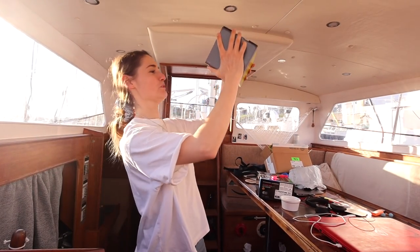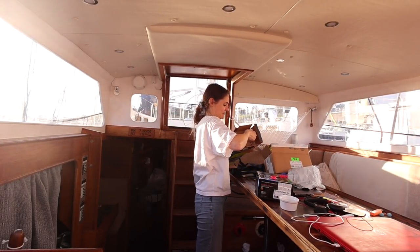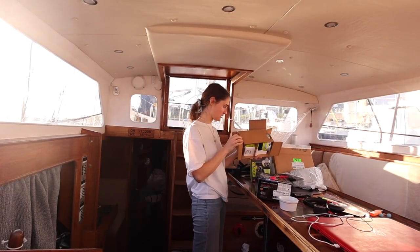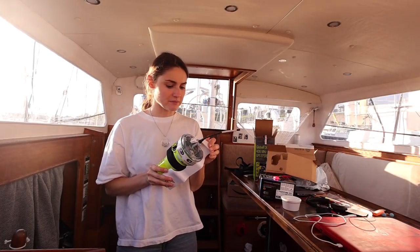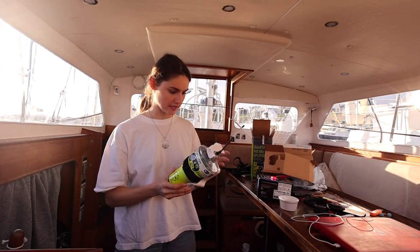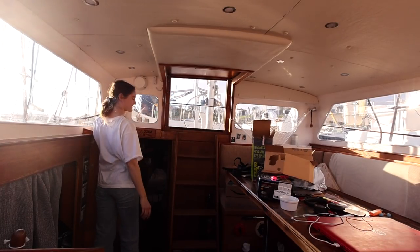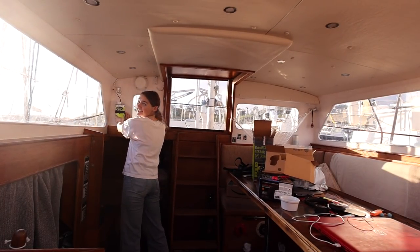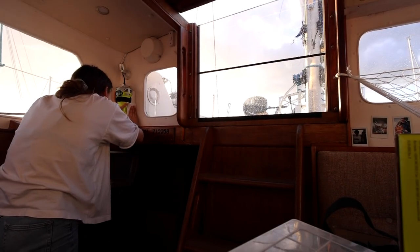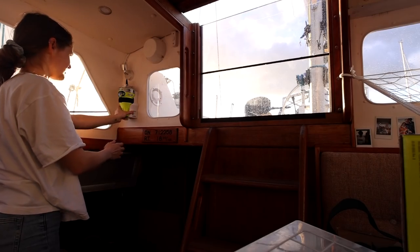This is so exciting — if you'd told me a year ago I'd be getting excited about a beacon, I wouldn't have believed you. We got the one with built-in GPS. We were told to test them every month, but the guy said don't, because it slowly chips away at the battery and you've only got 48 hours once they're activated. We mounted it with a decal — job's a good one.